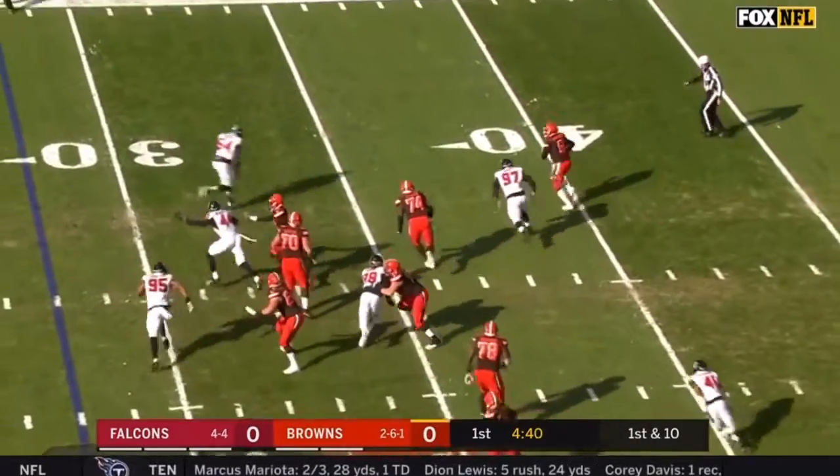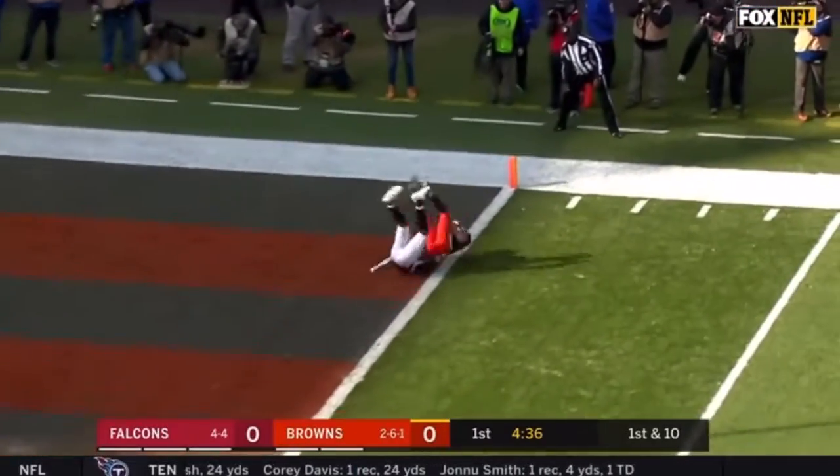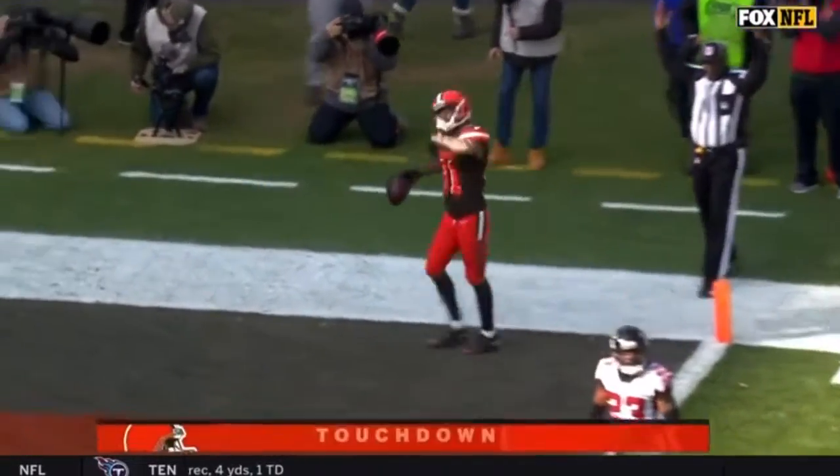The fake to Chubb. Mayfield under pressure, fires to the end zone — and the catch is made for a touchdown by Rashard Higgins.